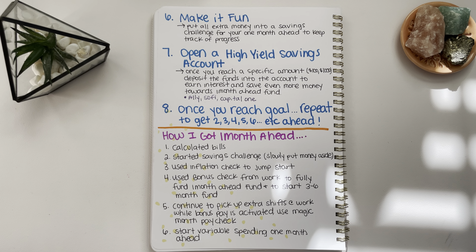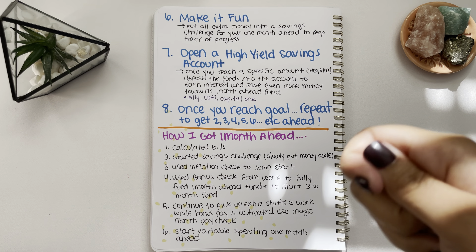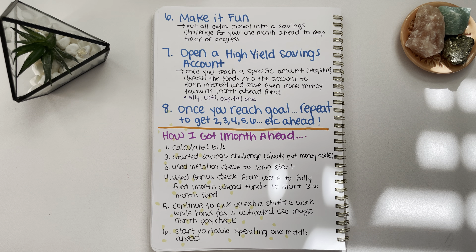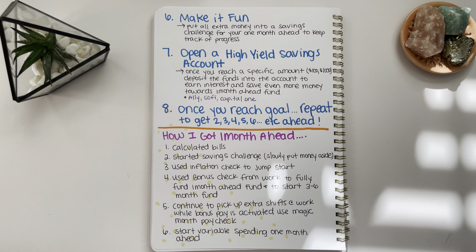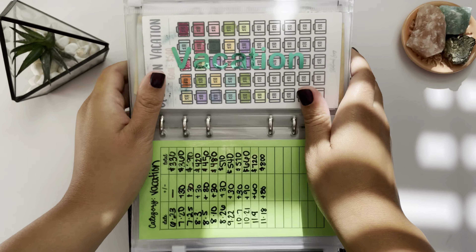There are many different types of savings challenges out there — for low income, for high income, mystery savings challenges, challenges specific to holidays and months. They're really fun because they allow you to track your progress. A lot of them let you color in your savings tracker, and some are like games where you roll a dice to save money like a board game. I decided to start a one month ahead fund savings challenge — I'll show you guys here.